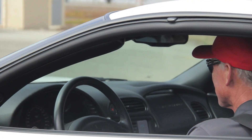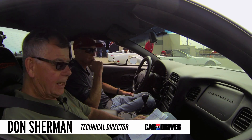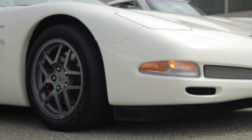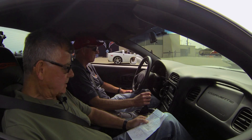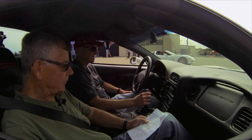We're up to C5. Corvettes were very serious by this time. The power came back, the handling was in force — 385 horsepower, big brakes, 17 and 18-inch wheels, and still not too expensive. Still well under $50,000 in this trim.